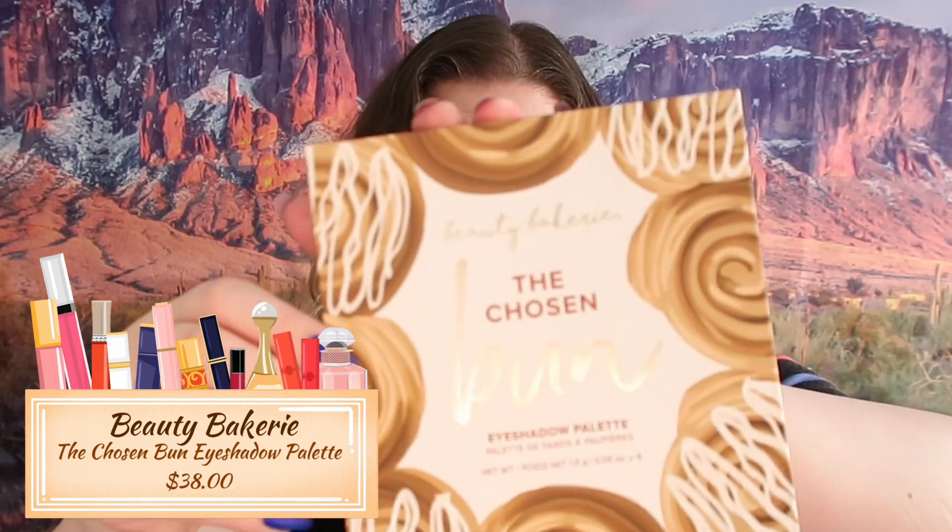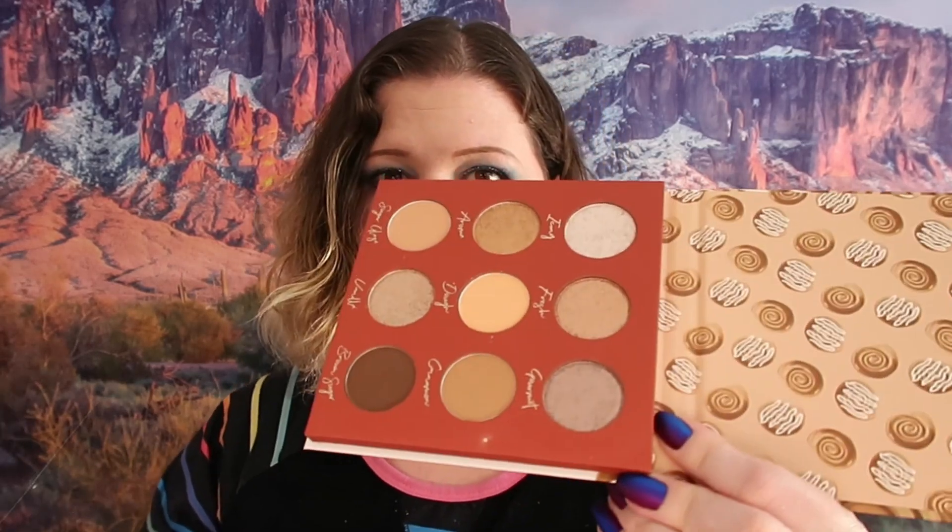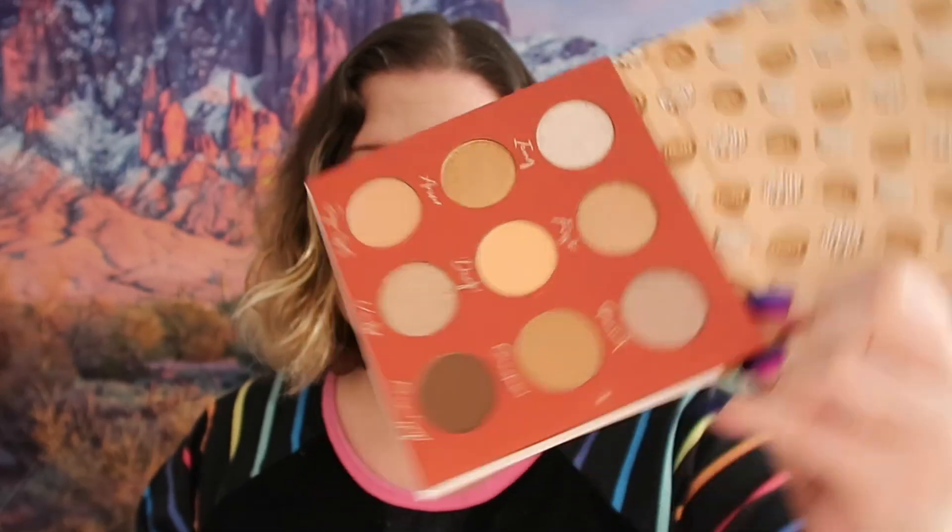The first thing we got here is Beauty Bakery - the Chosen Bun eyeshadow palette. This is what it looks like, it retails for $38. Let me open it up and look at the colors. These colors are absolutely gorgeous but I have tons of palettes with these colors so I'm not going to keep it. That is going to go into the next large giveaway, which should be coming up soon.